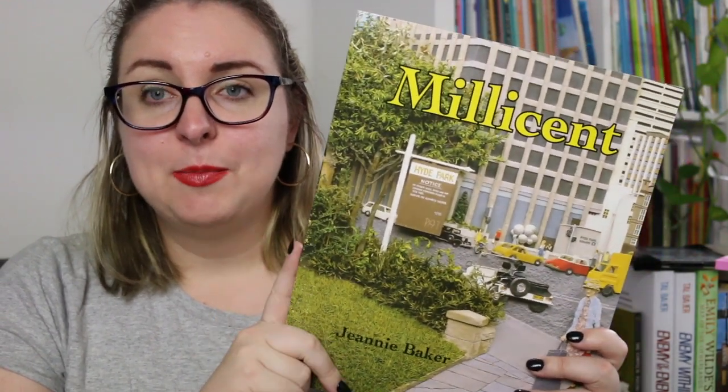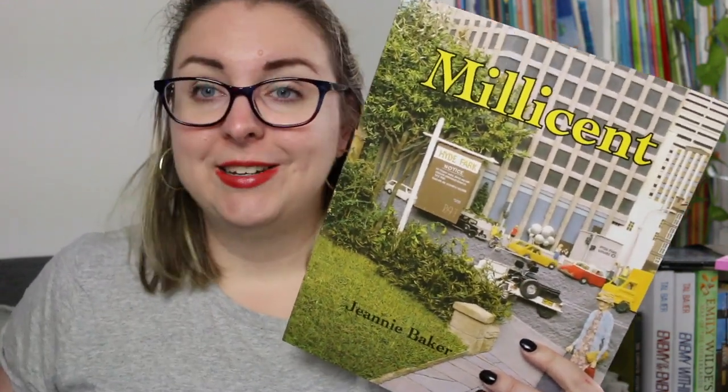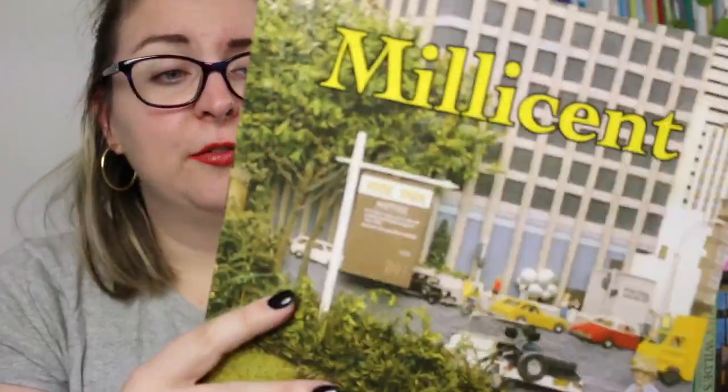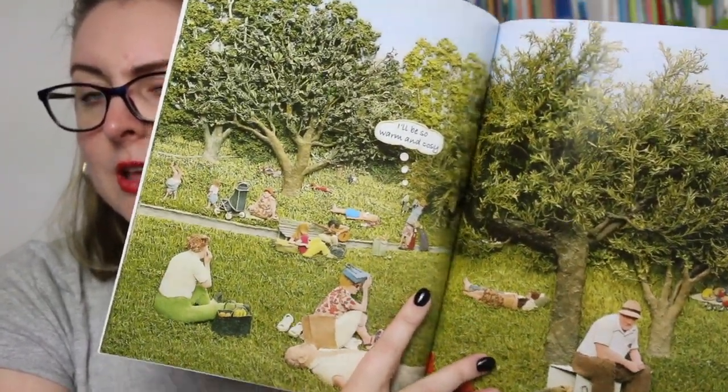The first book I'm going to talk about is Millicent, published in 1980. This is the story of an old woman who walks through the park, feeding the pigeons and talking to them — they're her friends. Jeannie Baker wrote a note at the start talking about how she would sit in her local park and people watch, thinking up stories. It's a really gorgeous story with lots of detail in each picture, with simple text mostly told through speech or thought bubbles.